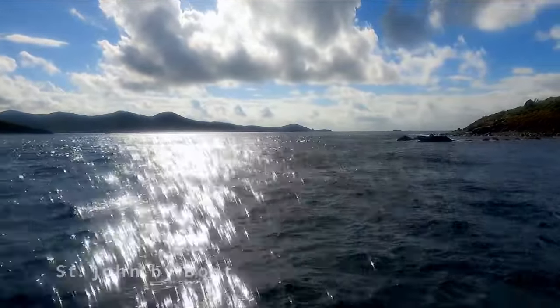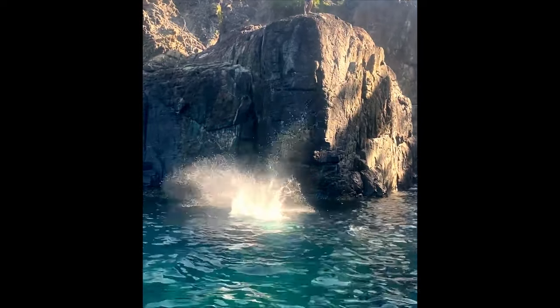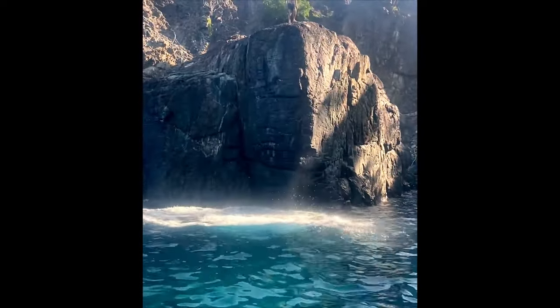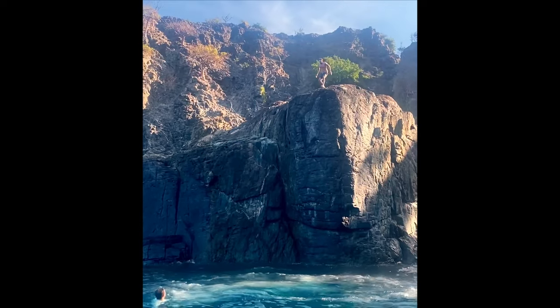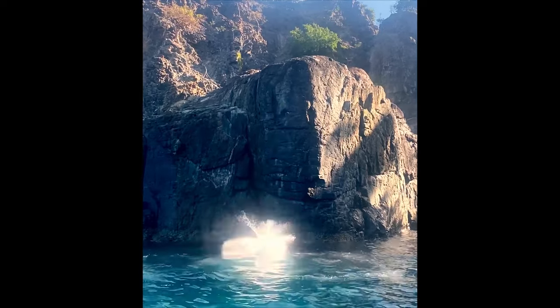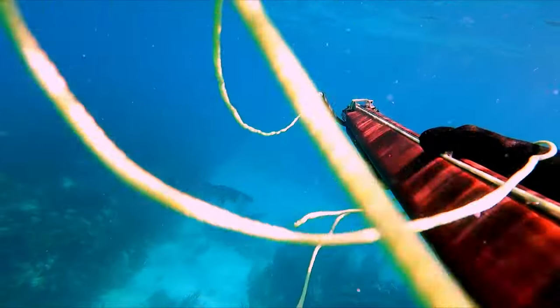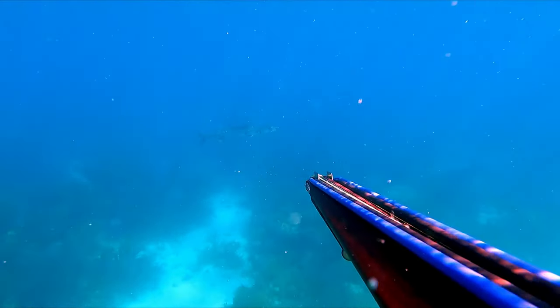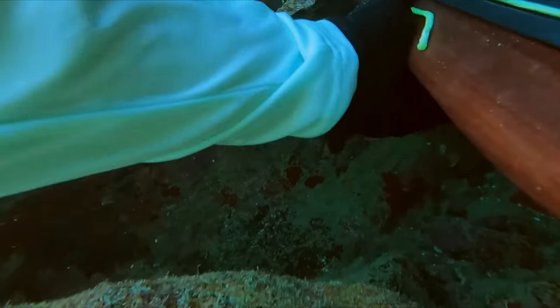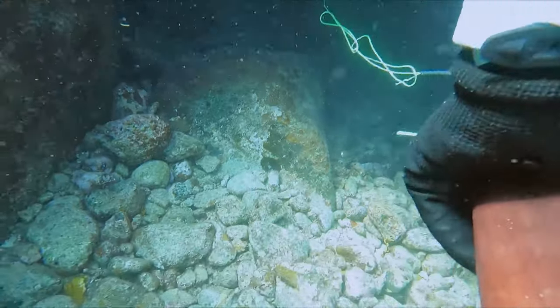We rented a boat and Captain Steve to take us around St. John for the day. He showed us a bunch of cool stuff like this rock jump, which we never knew existed. We came armed to the teeth and he brought us outside the park off the East End. There we got a schoolmaster and a yellowtail snapper and saw a few barracudas — not part of our catch.